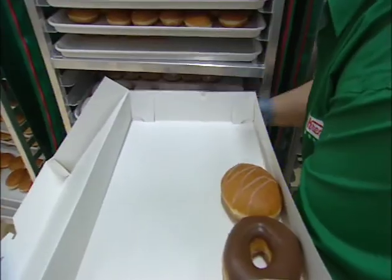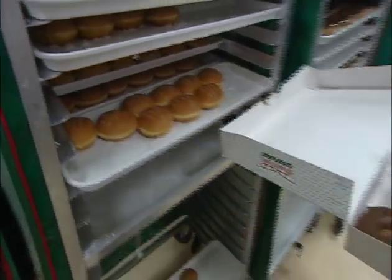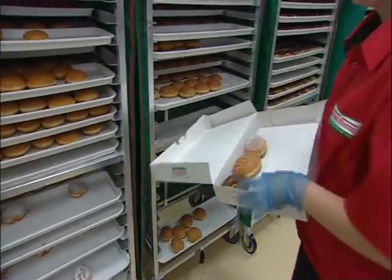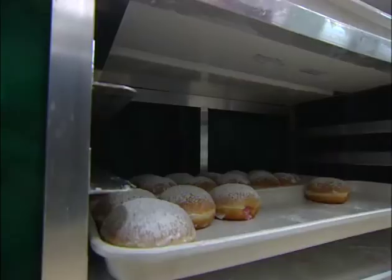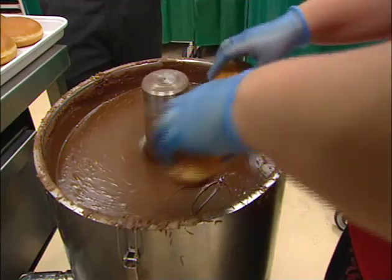Apart from their famous original glazed doughnuts, there are 15 other varieties to choose from — including rings, shells, choc-coated, a whole bunch of chocolate mud cake style, our Cruella, a very vanilla, lemon-filled, raspberry-filled, strawberries and cream. And my favourite: choc-coated.